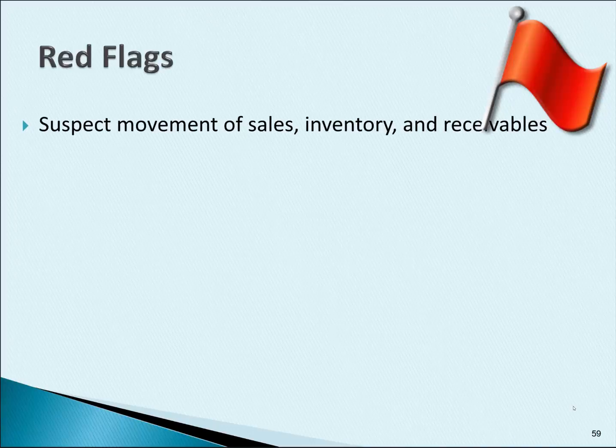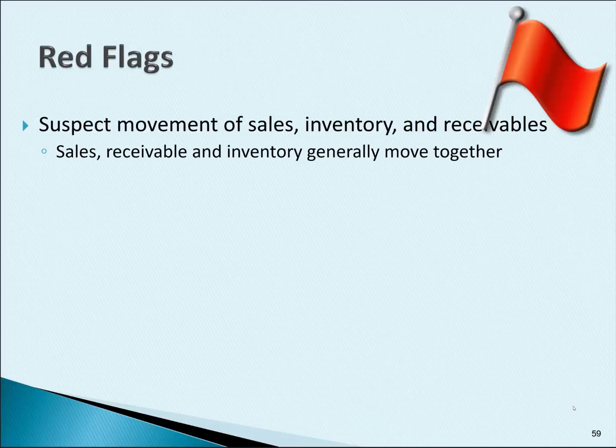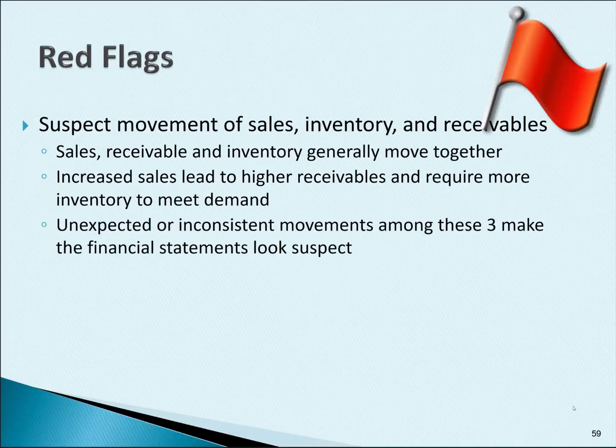A company could have suspect movement of sales, inventory, and receivables. These three usually move together, so if a company's sales are up 10%, their receivables and inventory should also be up approximately 10%. If you see receivables increasing at a faster rate than sales and inventory, the company could have a problem. The same applies if inventory is increasing faster than sales and receivables.